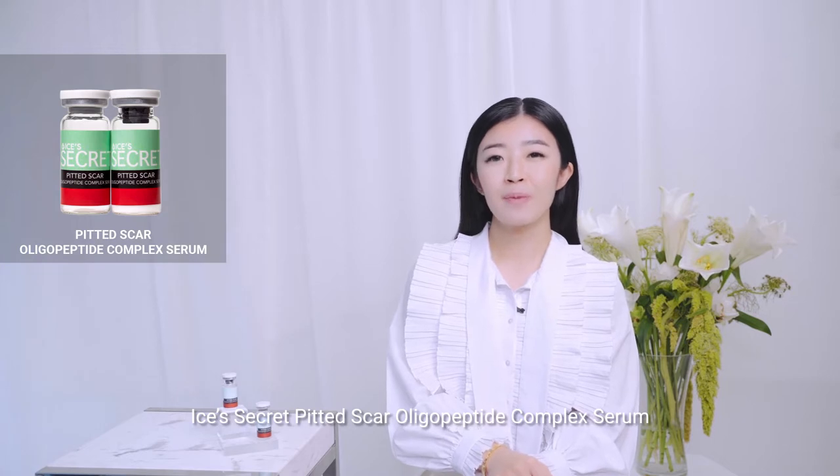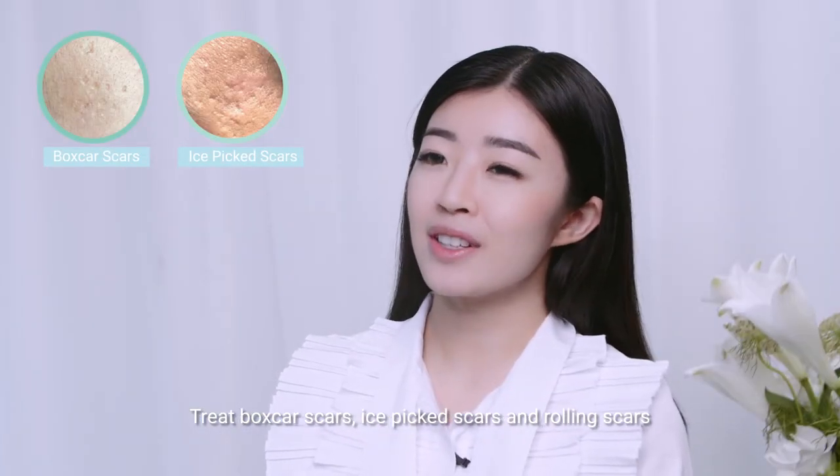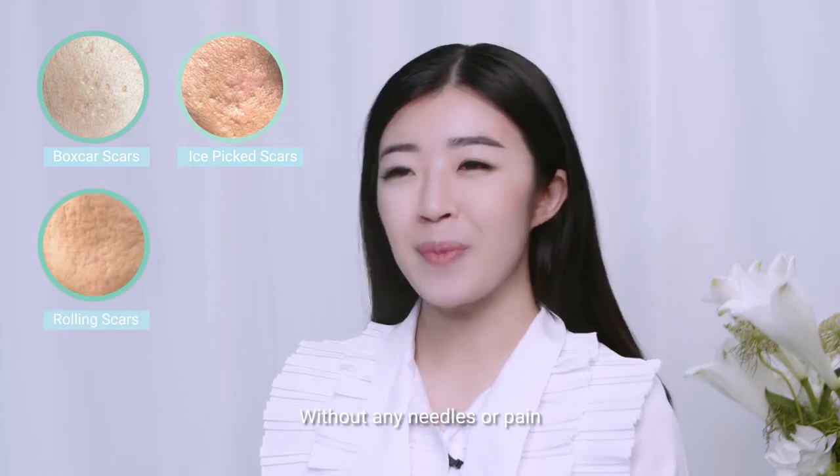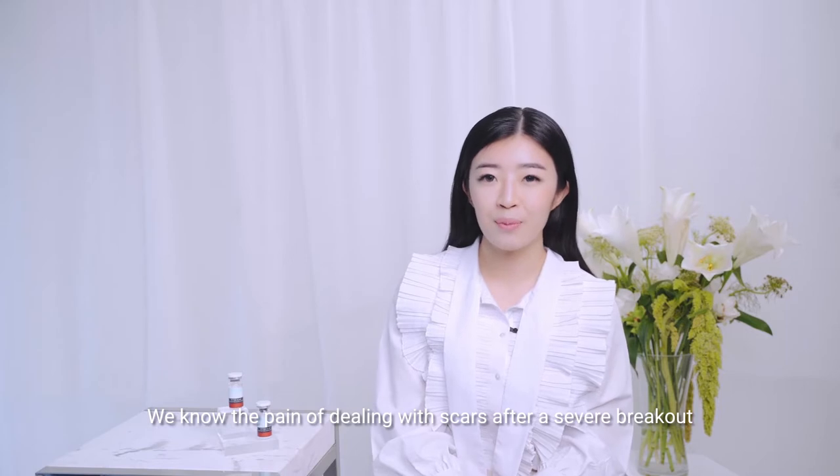IsoSecret's Painted Scars Oligopeptide Complex Serum treats boxcar scars, ice pick scars, and rolling scars without any needles or pain. We know the pains of dealing with scars after a severe breakout.